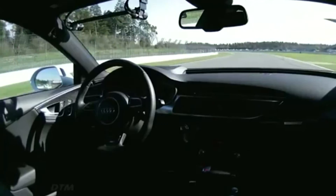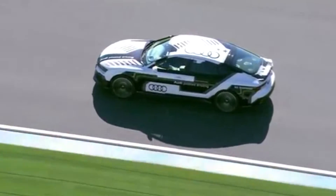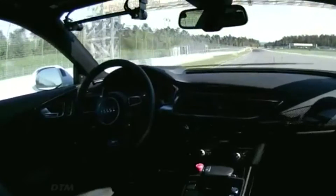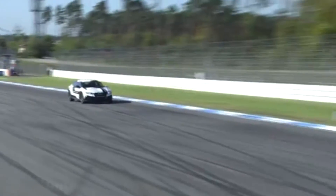And now it's the Parabolica, as tens of thousands of fans here witness history in the making from Audi piloted driving. This is a fantastic shot from our helicopter tracking the car. Now this is going to be crucial — heavy, heavy braking as the car reaches 220 km an hour and brakes now for the hairpin.